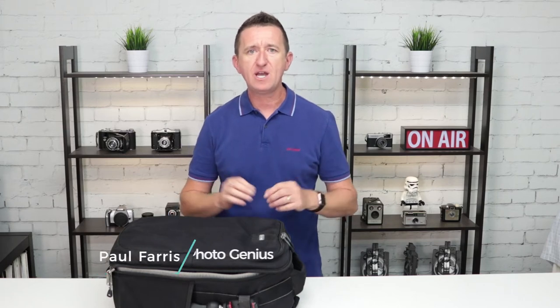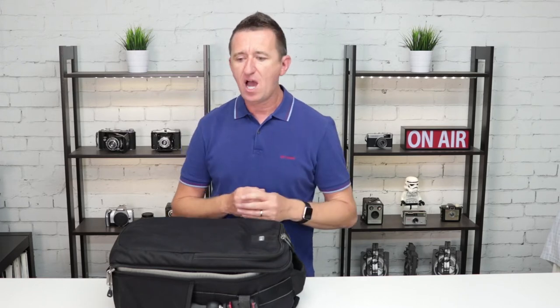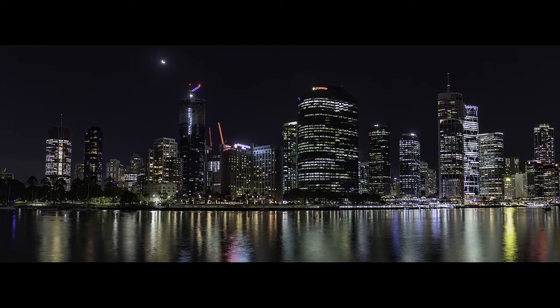Hi, Paul here from Photo Genius. I've had several people ask me about doing a video all about what is in my camera bag, and to be honest I could probably do one of these a week because the contents of my bag change almost on a daily basis depending on what I'm doing. Most of my time these days I'm running courses and workshops here in Brisbane, so I'm teaching other people how to take photos. Last night I did a night photography course and I'm going to go through the contents of the bag and show you what I took along.